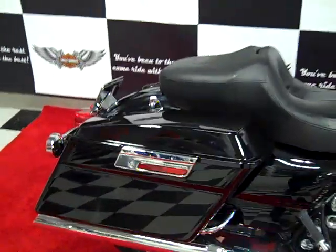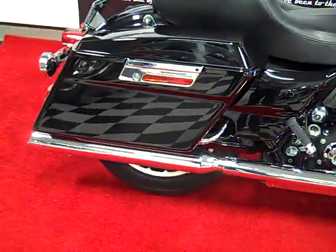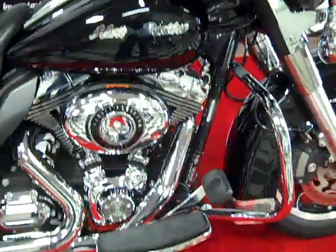We swapped all the sheet metal on it, so this is all brand new vivid black paint. There are some Rush slip-on mufflers. This bike has the six speed, 103 cubic inch motor, and an integrated oil cooler.